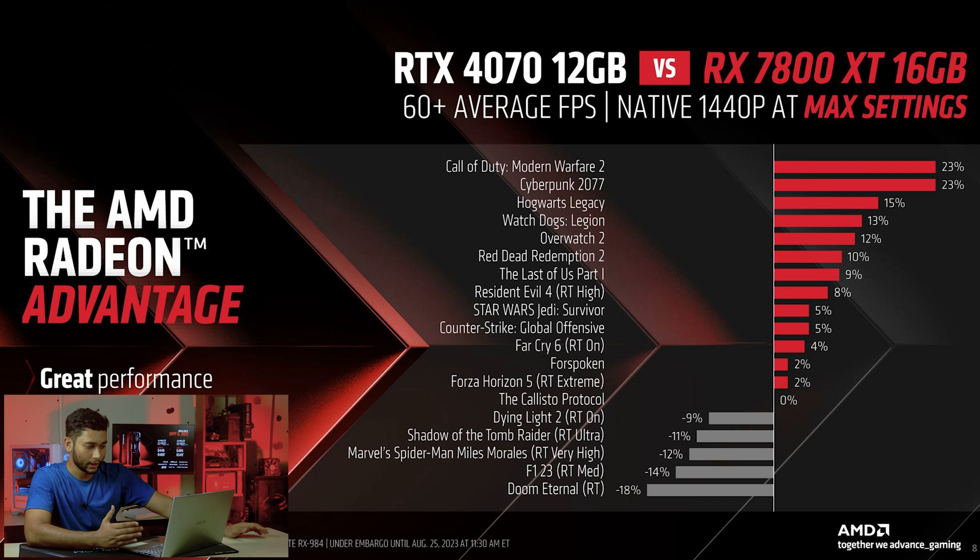The Callisto Protocol is roughly 0% difference. However, some titles favor the 4070: Dying Light 2, Shadow of the Tomb Raider, Marvel's Spider-Man, F1 23, and Doom Eternal — where the 4070 wins by around 11–12%. In summary, the 7700 XT beats the 4060 Ti and the 7800 XT competes strongly with the 4070 at lower prices.